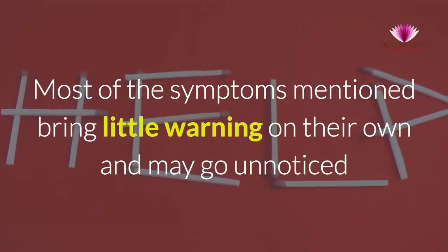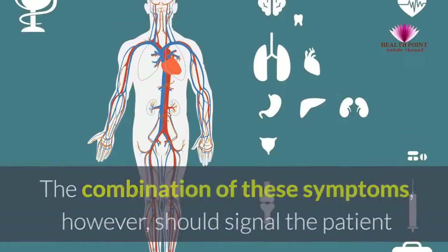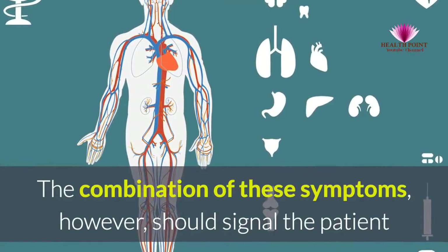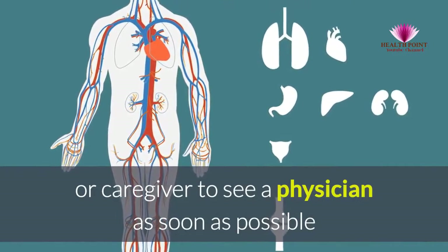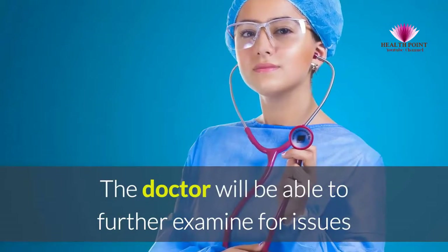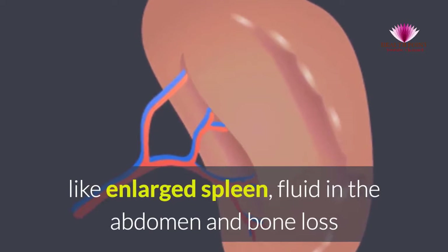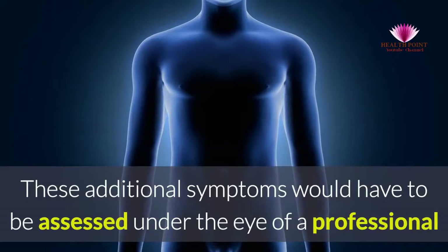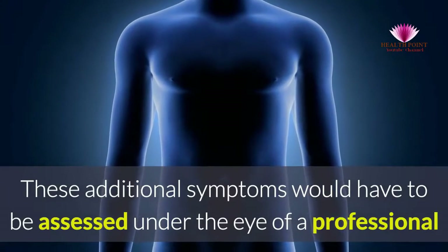Most of the symptoms mentioned bring little warning on their own and may go unnoticed. The combination of these symptoms, however, should signal the patient or caregiver to see a physician as soon as possible. The doctor will be able to further examine for issues like enlarged spleen, fluid in the abdomen, and bone loss. These additional symptoms would have to be assessed under the eye of a professional.